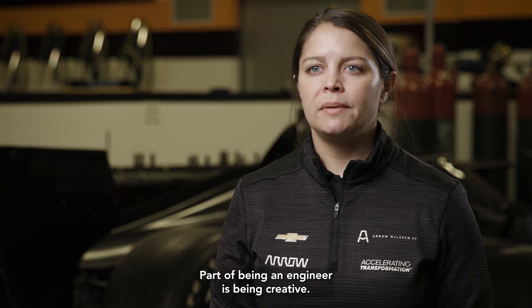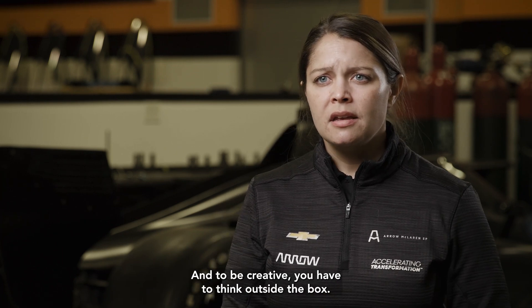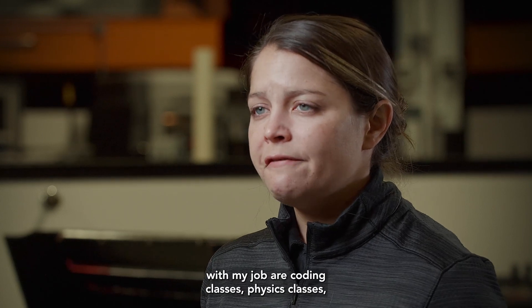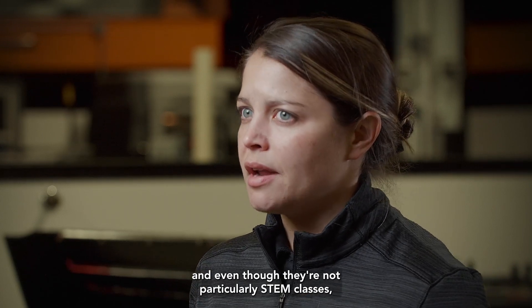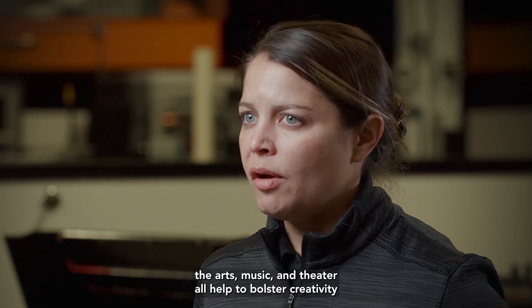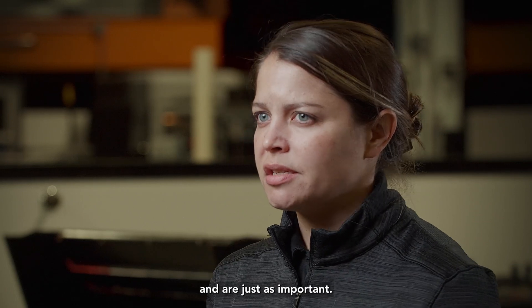Part of being an engineer is being creative. And to be creative, you have to think outside the box. The STEM curriculum that's really helped me with my job includes coding classes, physics classes, and even though they're not particularly STEM classes, the arts, music, and theater all help to bolster creativity and are just as important.